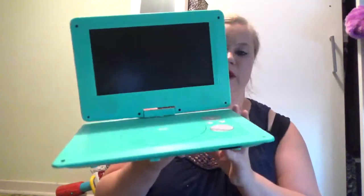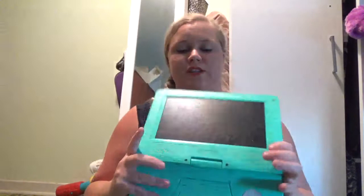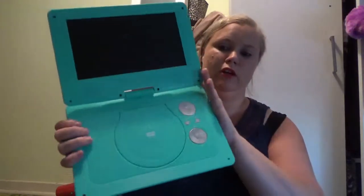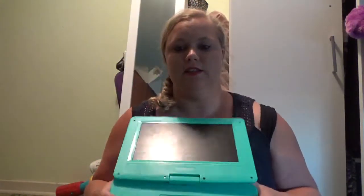So the first thing I recommend is getting a portable DVD player. Now we have ones that strap on the back of our car seats, but if you can't afford that or whatever, I'll leave both options down in the link below. One of these things is like a lifesaver.